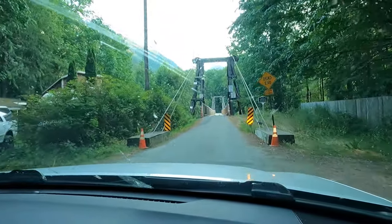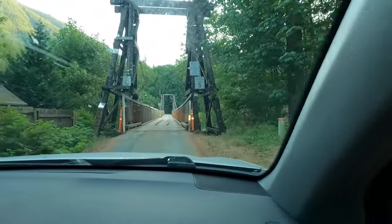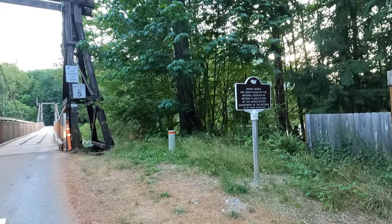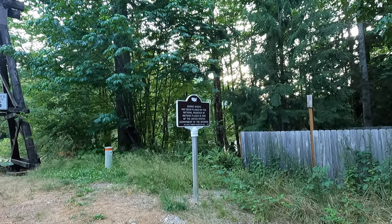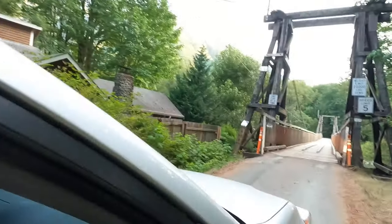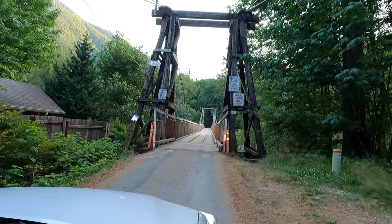We got a crazy bridge here — it's a wooden suspension bridge that's been placed in the National Register of Historic Places. It's a single-lane wooden suspension bridge that can apparently hold 20,000 pounds. Hopefully that's enough — let's go!